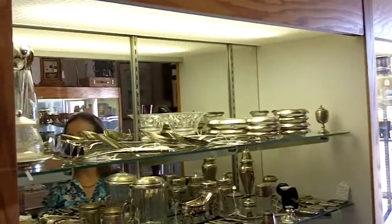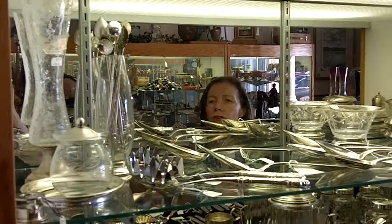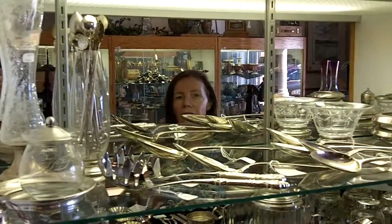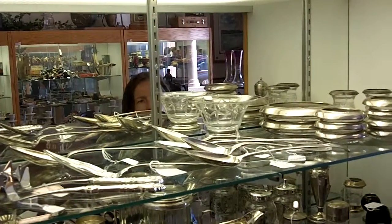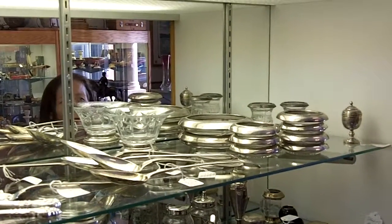If you look over here, you'll see that we have large serving pieces. Some of them are modern, and some of them, like this, is a 200-year-old stuffing spoon. We also have something as small as a wine coaster or a glass coaster.